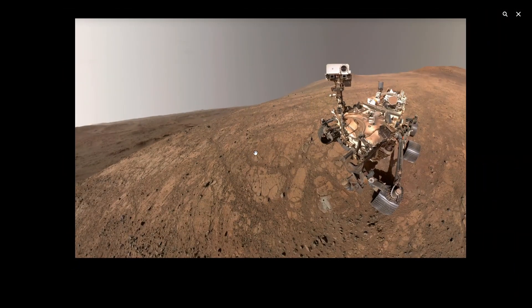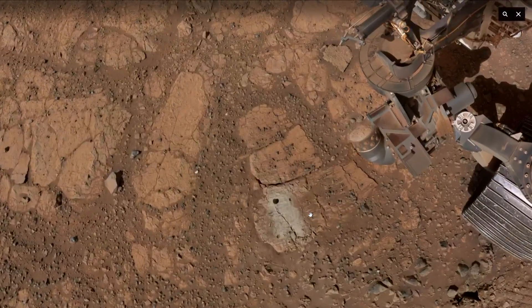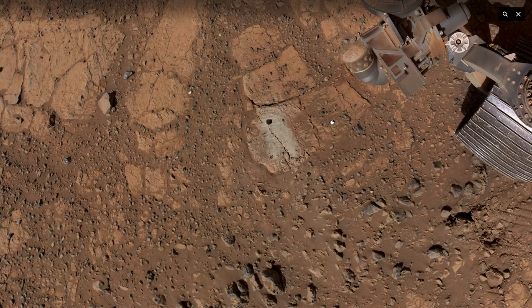It took engineers a full hour to snap this photograph. In fact, it's a composite of 59 images that were taken by a camera on the end of the rover's robotic arm. Another fun feature of this picture: a borehole that the rover recently drilled into the surface.